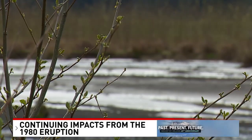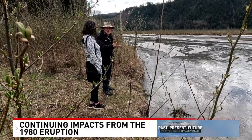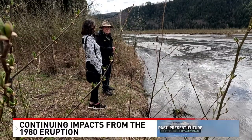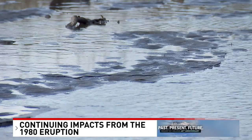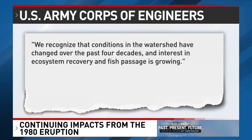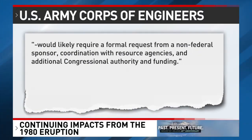There are plans to upgrade the facility and expand the number of species collected and relocated. But Mark questions whether that makes more sense than restoring natural fish passage so all species can travel on their own. When asked if restoring natural fish passage around the SRS is feasible, the Army Corps responded in part: while it is not currently within the Corps' authorized mission, evaluating future alternatives — including potential fish passage — would likely require a formal request from a non-federal sponsor, coordination with resource agencies, and additional congressional authority and funding.